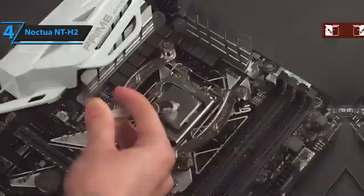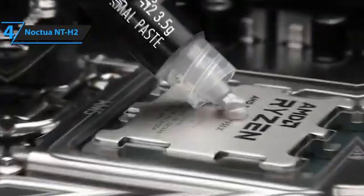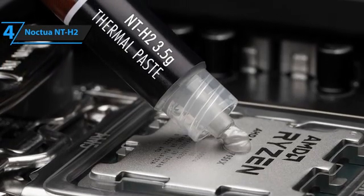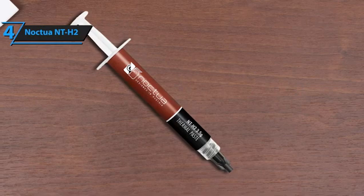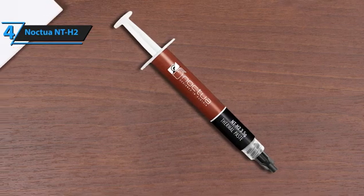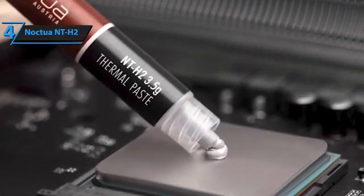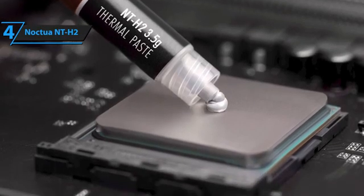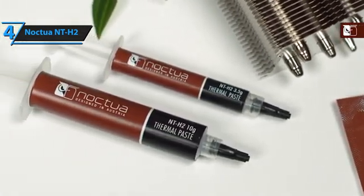Available in a 10-gram option, it's one of the most efficient heat conductors you'll find. The 3.5-gram package allows for 3 to 20 uses depending on the processor size, while the 10-gram version stretches from 9 to a whopping 60 applications. The NT-H2's blend of microparticles not only enhances heat transfer but also minimizes composite layer thickness, boosting overall performance. Though the improvement over NT-H1 might seem modest at 1 to 3 degrees Celsius, every degree counts in maintaining optimal temperatures. Both the 3.5-gram and 10-gram options come with enough cleaning wipes for preparation and maintenance. This comprehensive package makes the Noctua NT-H2 an excellent investment for any setup, combining performance, ease of use, and value in one.